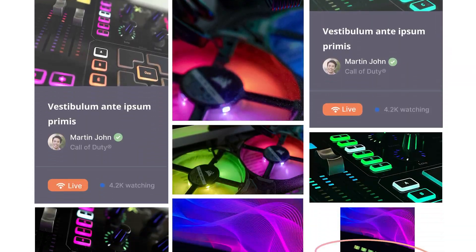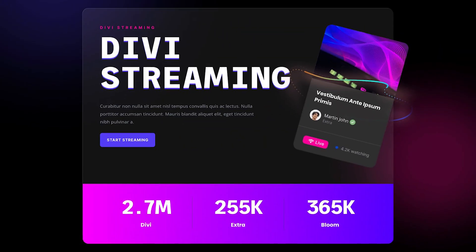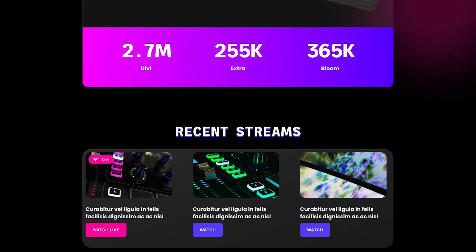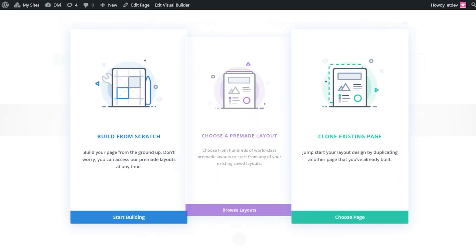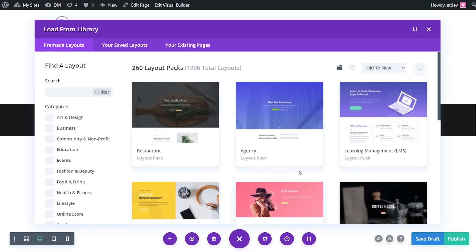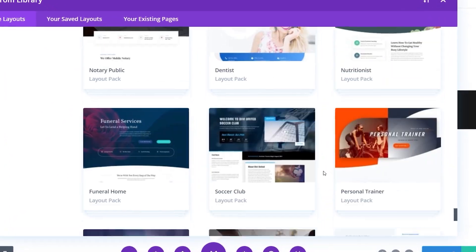Of course, all 10 layout packs come with original royalty-free photos and graphics, plus customizable source files, plus a large collection of pre-designed website elements that are customizable and reusable anywhere. You can find these layouts in the Divi Builder when selecting the Use a Pre-Made Layout option. New layouts appear at the bottom.